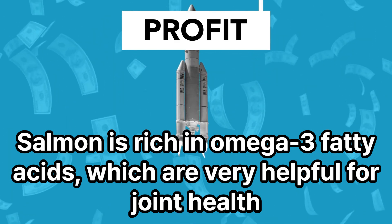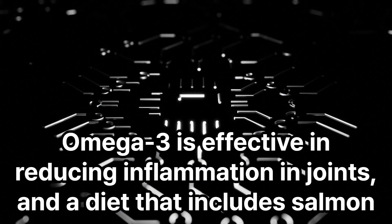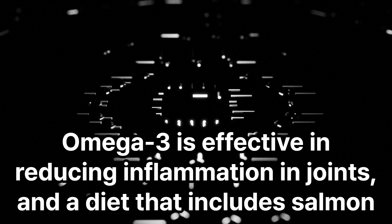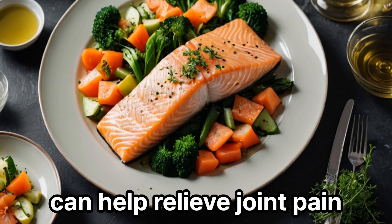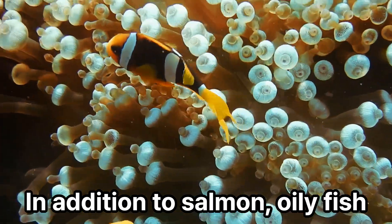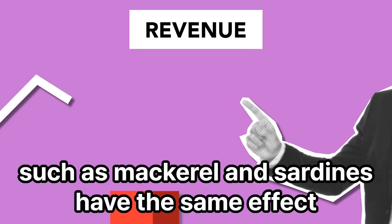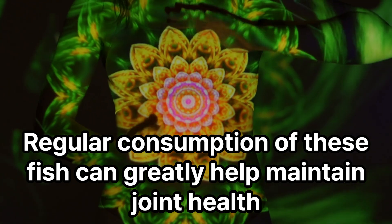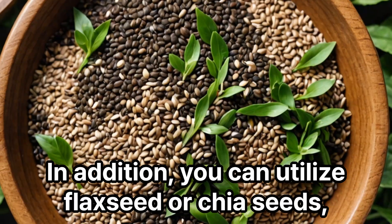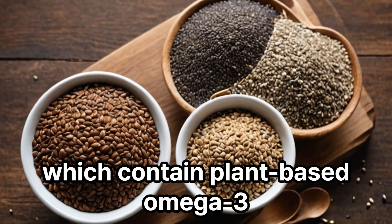Salmon is rich in omega-3 fatty acids, which are very helpful for joint health. Omega-3 is effective in reducing inflammation in joints, and a diet that includes salmon can help relieve joint pain. In addition to salmon, oily fish such as mackerel and sardines have the same effect. Regular consumption of these fish can greatly help maintain joint health. You can also utilize flaxseed or chia seeds, which contain plant-based omega-3.